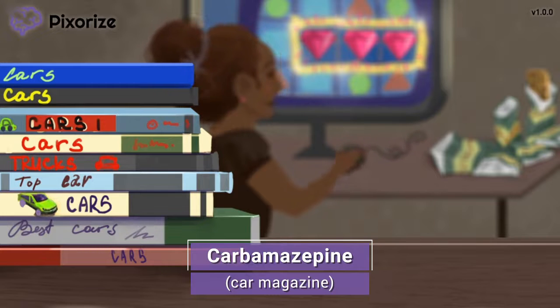Carbamazepine is a drug used to treat neurological conditions like trigeminal neuralgia, focal seizures, and bipolar disorder. We'll talk more about these indications later, but for now just remember "car magazine" to anchor yourself to this scene on carbamazepine.